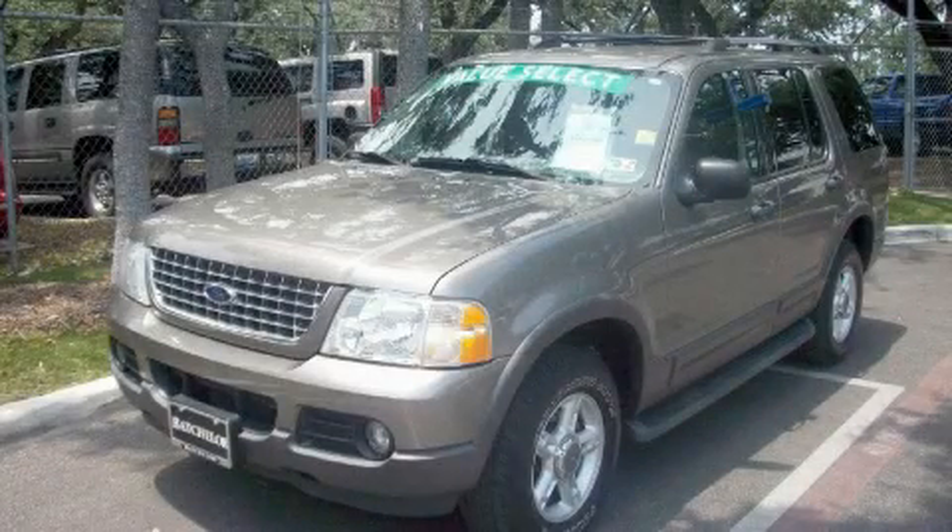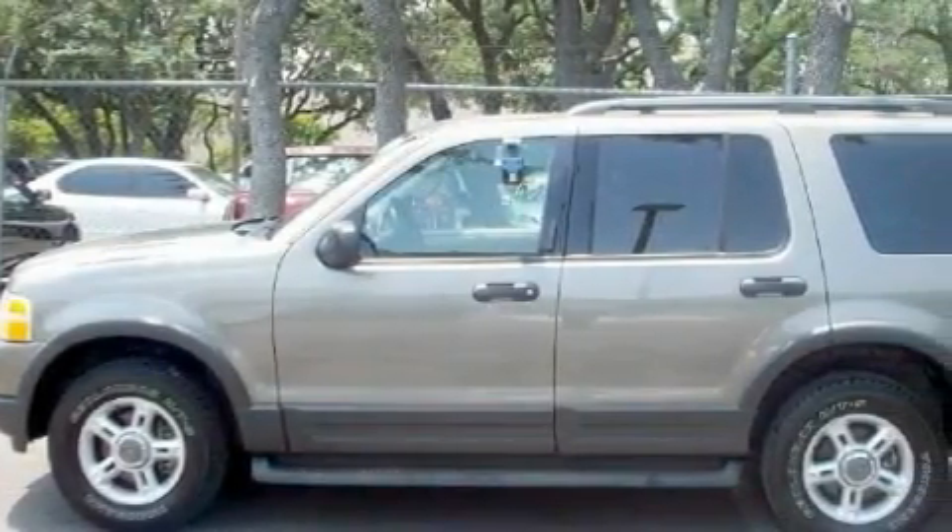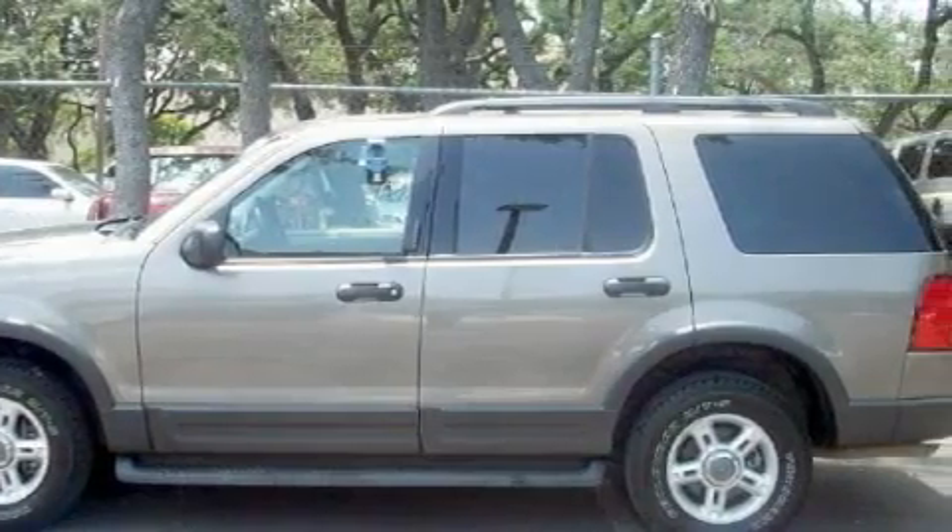Ken Batchelor, obsessed with service for over 30 years. This is a 2003 Ford Explorer, a big SUV for big fun. It features a 4.0 liter six-cylinder engine and an automatic transmission.